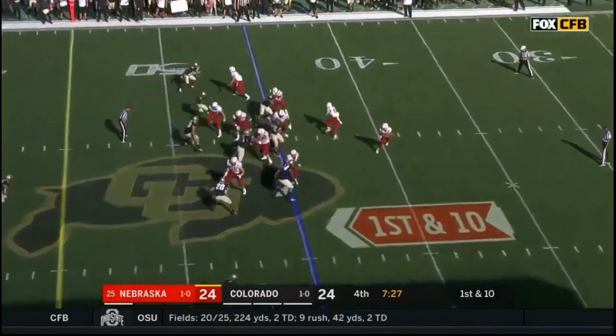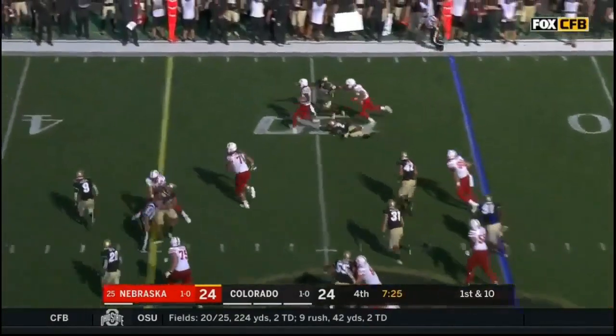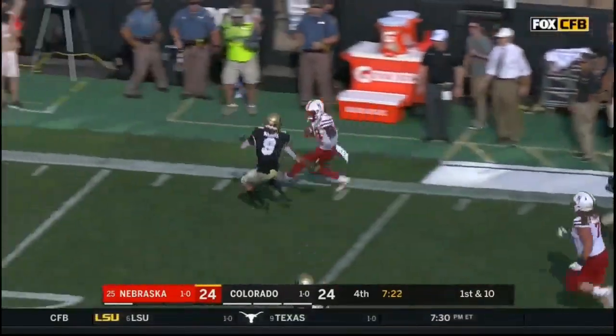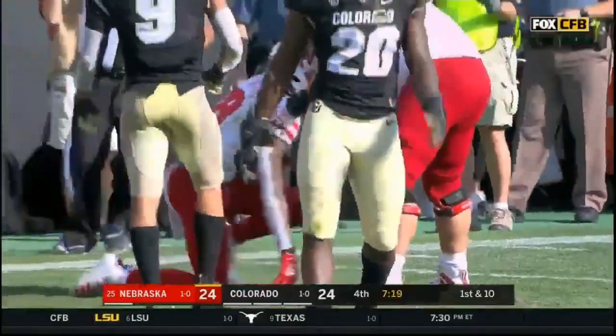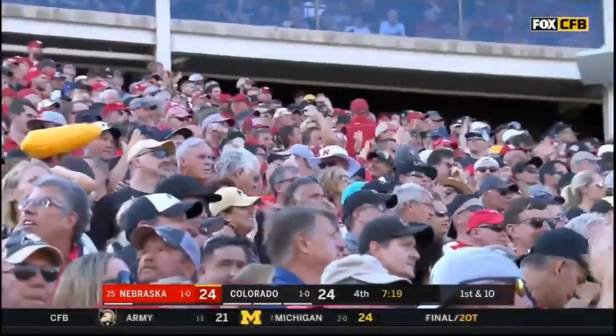From the 45, back to the ground — Washington with room off the right side, galloping his way into the secondary, making a cut! Down to the 14! 31 yards for Maurice Washington, first and ten for Nebraska.